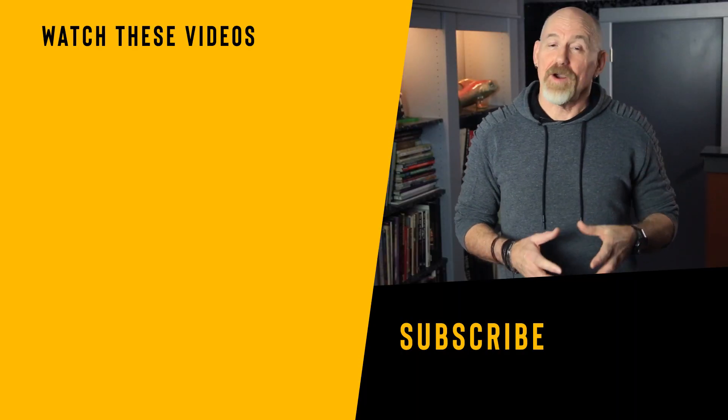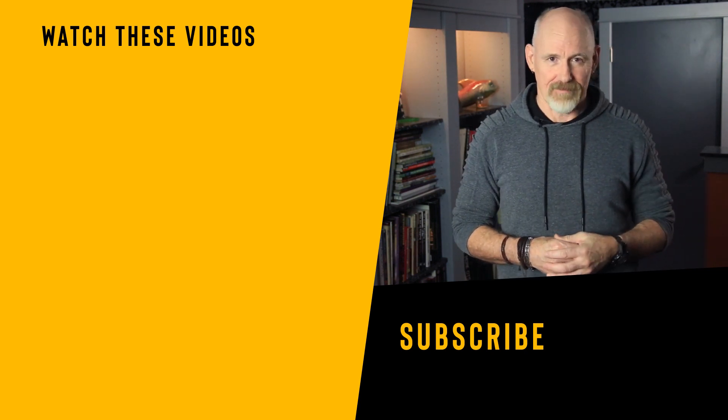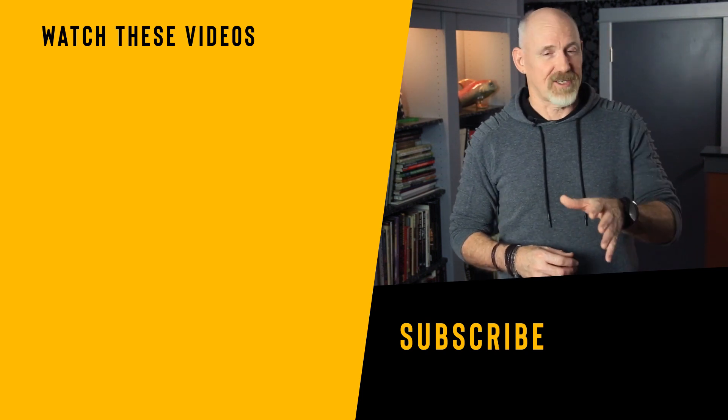If you enjoyed this video and would like more, then seriously think about hitting that subscribe button and subscribing to this channel. Hit the like button, leave me a comment and let me know what you thought about this video. Thanks for watching and I'll catch you next time.